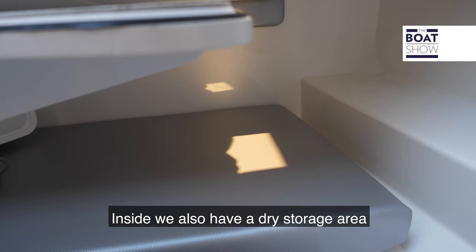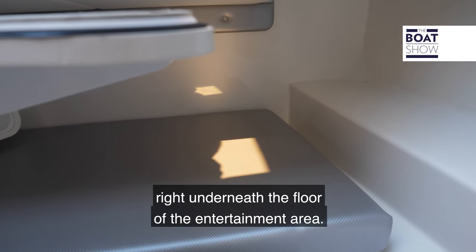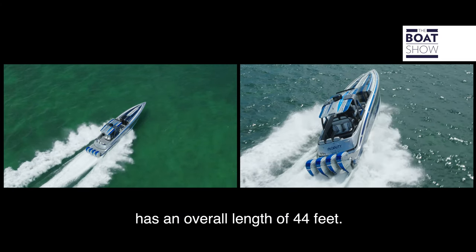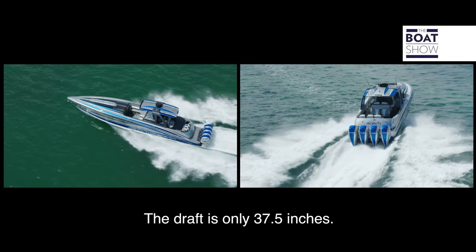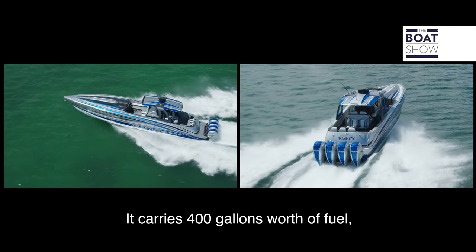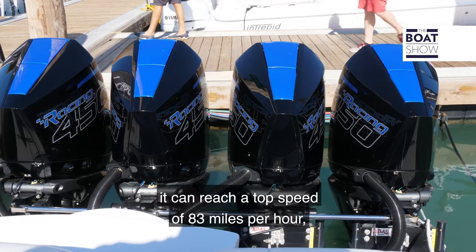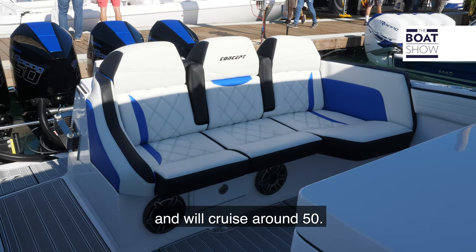Inside we also have a dry storage area right underneath the floor of the entertainment area. This Concept 4400 has an overall length of 44 feet, a beam of 11, and a draft of only 37.5 inches. It carries 400 gallons of fuel and weighs 21,000 pounds. With the quad 450Rs on the back it can reach a top speed of 83 miles per hour and will cruise around 50.